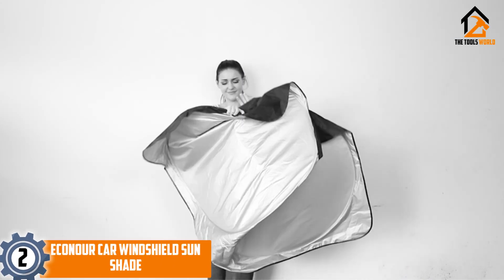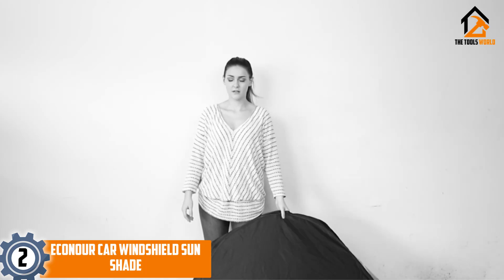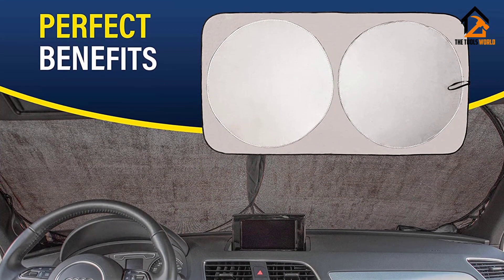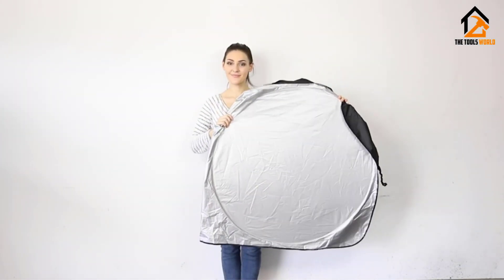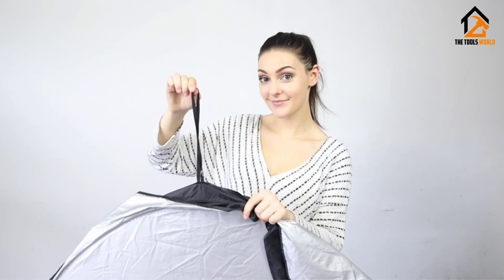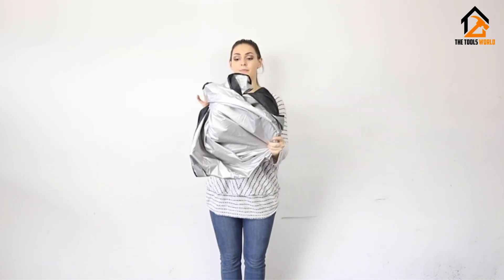At number 2, we have the EcoNor Car Windshield Sun Shade. This adjustable nylon-polyester sun shade is durable, lightweight, and pops out and folds back in just seconds. It comes in a pouch small enough to store in your glove compartment or door pocket, and comes in four different sizes, though it is intended for smaller windshields. The company includes a 100% money-back guarantee. The shade is sturdy and easier to install and store than an accordion-style sunshade, opening quickly and blocking a good amount of sunlight.